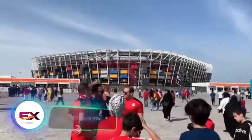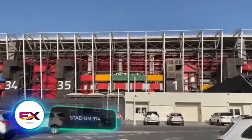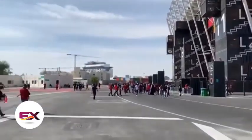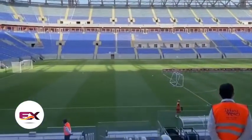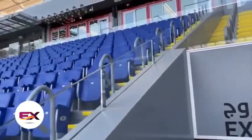Did you hear about the unique stadium built in Qatar for the 2022 FIFA World Cup using cargo containers? It's called 974, with a dual significance. Firstly, 974 is Qatar's international phone code. Secondly, it's the exact number of containers used to build this 40,000-seat stadium. These containers serve as both its walls and to house essential amenities like restrooms and stores.